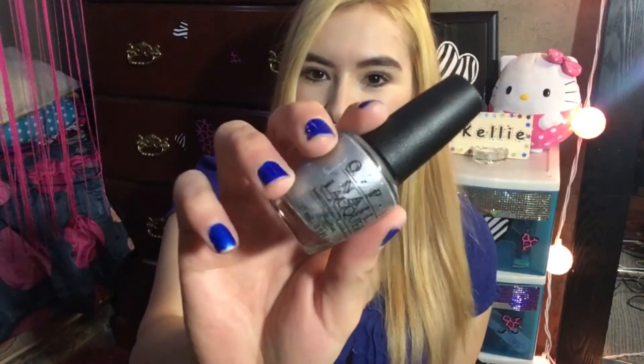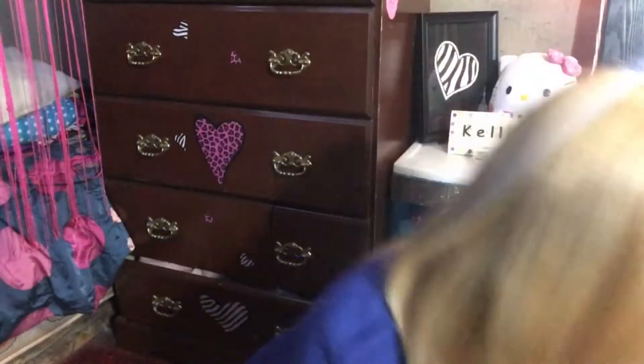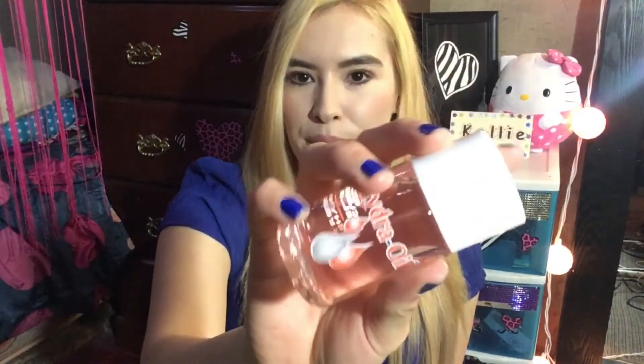And then I got this one — it's a gray one and it has little sparkles in it. And then this just kind of came with my purchase, it's a Hydra Oil. This was also from Chatters, the hair salon.